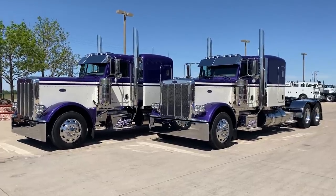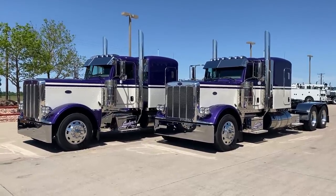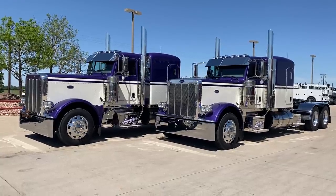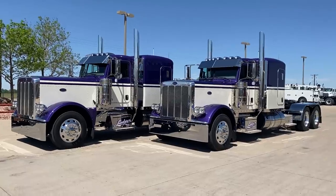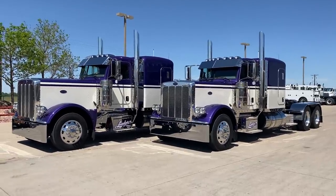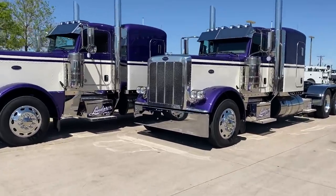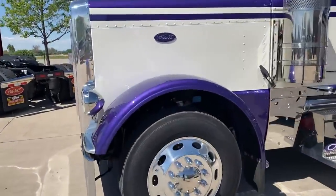So today we got some Plum Crazy Metallic and Diamond White, a pair of twins here — sister trucks. Consecutive VIN numbers, 2021 models, 389 extended hood flat tops, 72 inch flat tops. And in case you want the Plum Crazy Metallic paint code, it's 838-399-EY. That's an Exalta paint code, 838-399-EY. It's absolutely stunning paired with the Diamond White. Just beautiful, gorgeous trucks.